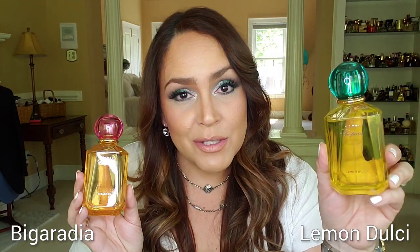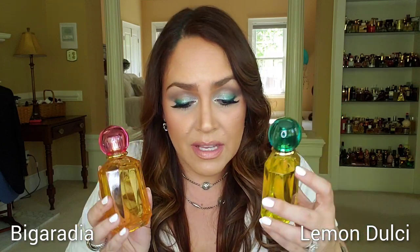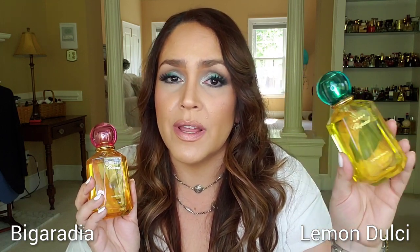Next are two fragrances that are not very long lasting, but they sure are pretty citrus fragrances and definitely worth carrying on a hot day — throw it in your picnic basket, your beach bag. They're from Chopard, the Happy Line: Lemon Dulce and Big Aradia. Lemon Dulce is obviously heavy on the lemon — it's the smell of a freshly cut lemon, that beautiful fresh zesty smell, maybe with a hint of ginger. I love that it has apple in it, which blends beautifully with the lemon for a very happy, uplifting fragrance. There's also a hint of mint — spray this on and instantly feel fresh, spring, summer, happy, ready for the day.